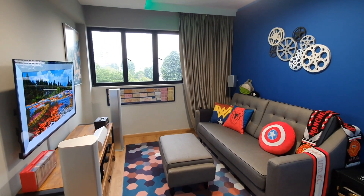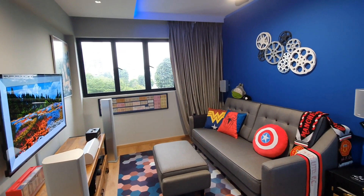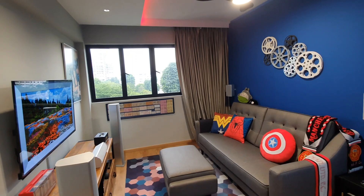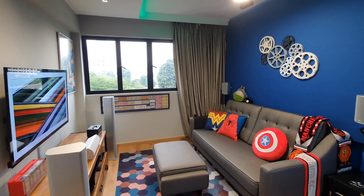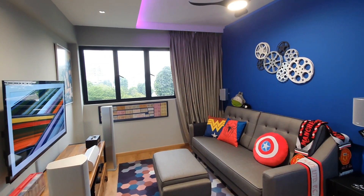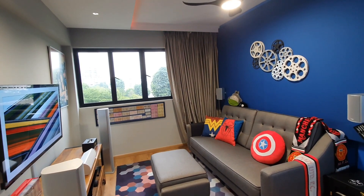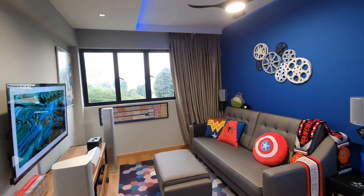Hello from Singapore. I recently moved to this resale 4-room flat with my wife and converted one room into a man cave with a movie theme. Prior to my renovation, I've learned a lot from others who posted their videos on how they converted their rooms into home cinema. And now that I've done up my room, I thought perhaps I can share my experience in my entertainment devices and decor pieces and maybe inspire others in their journeys as well.